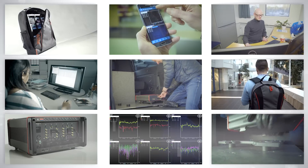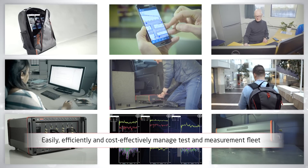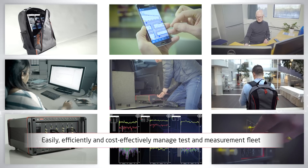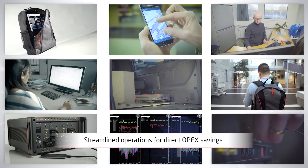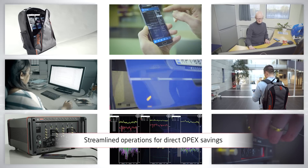With NEMO Cloud, operators, network vendors, contractors, authorities and regulators can now easily, efficiently and cost-effectively manage their NEMO measurement and data analytics products online.